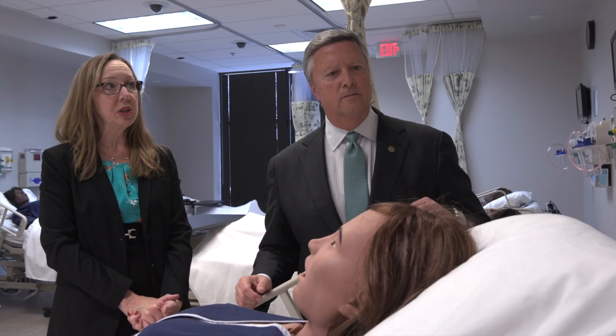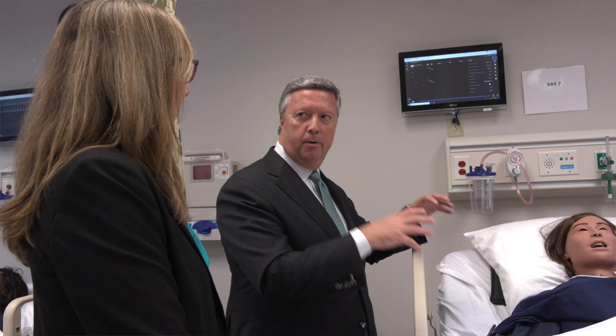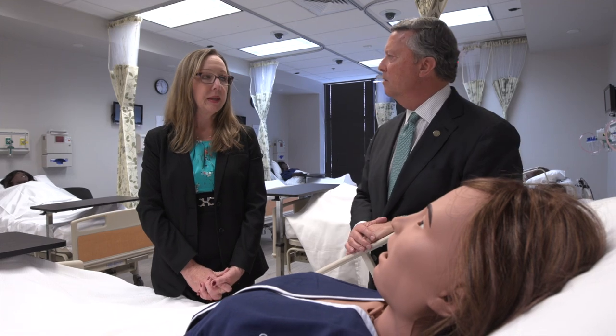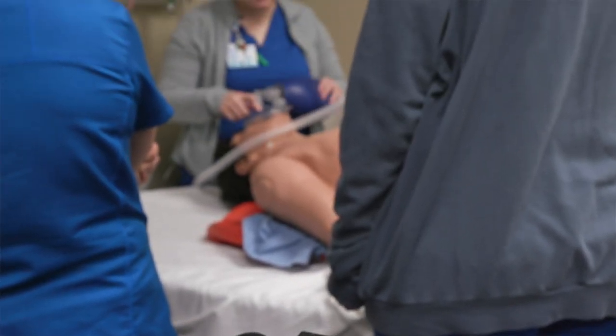The great thing about coming into this brand-new simulation center is it fits the vision not only of the university, it fits the vision of the healthcare providers in this region. You come in here and it is as lifelike a representation of the environment as you could want. We're trying to teach applied — this is not a place with classrooms. Walking through a true simulation center feels like you're in a hospital.